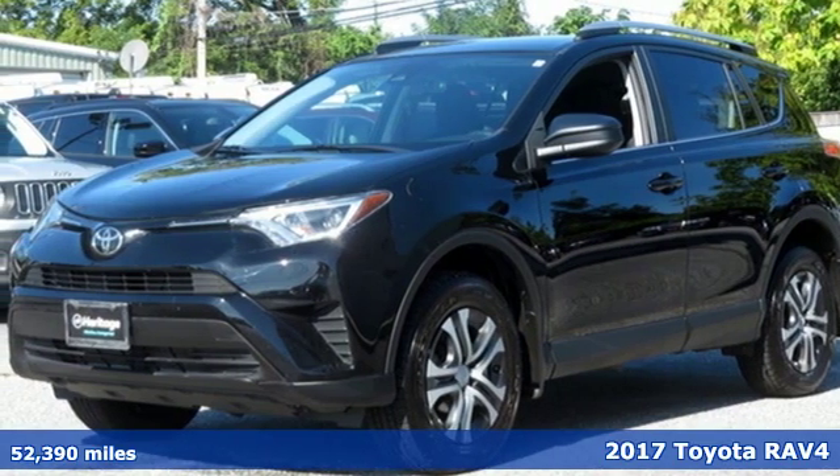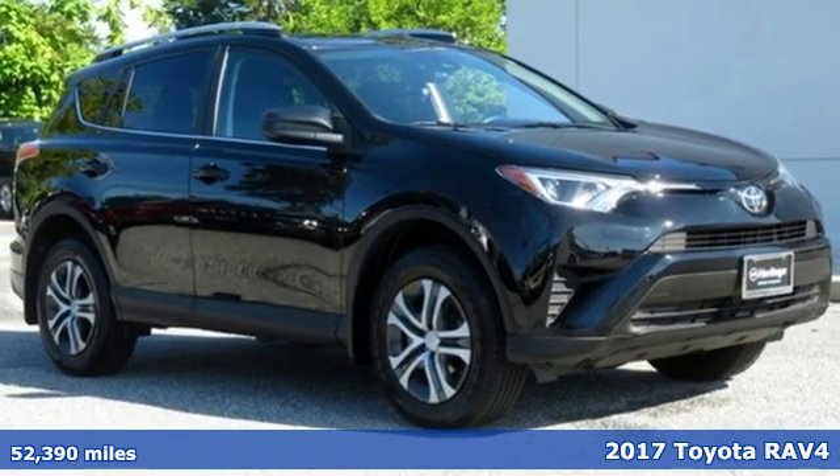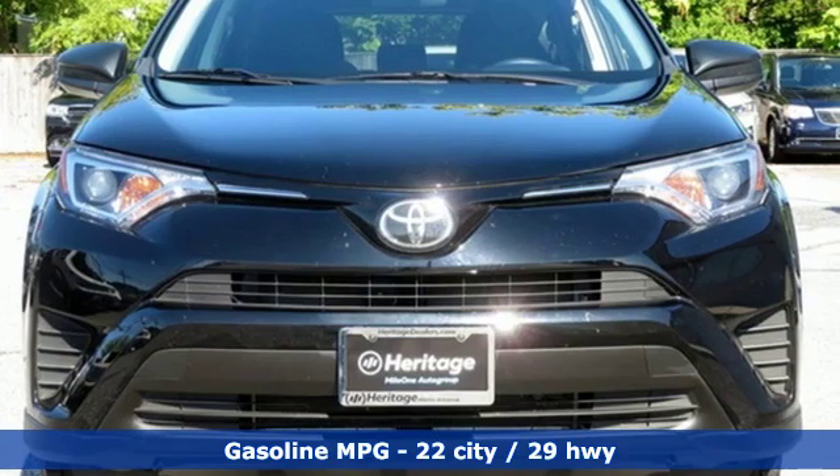Here's a 2017 Toyota RAV4. This dynamic, elegant and spacious RAV4 is the right choice for whatever's next. It comes with all the amenities you need.